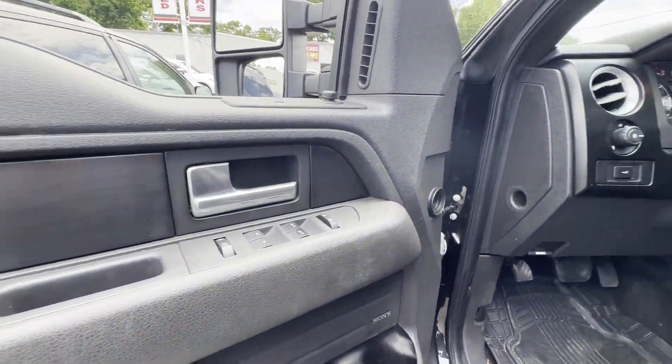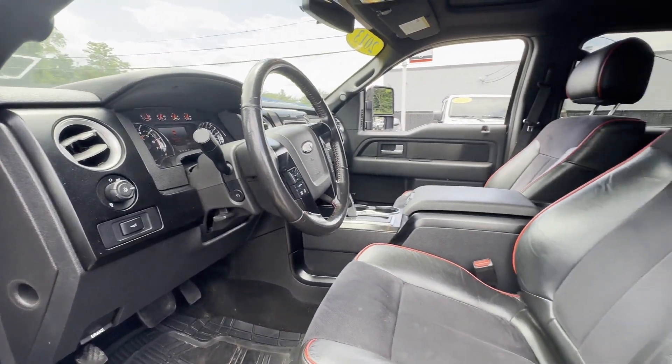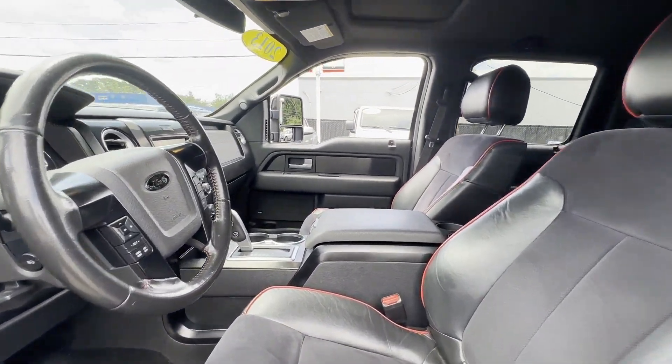Auxiliary input, aluminum wheels, leather-wrapped steering wheel, stability control.